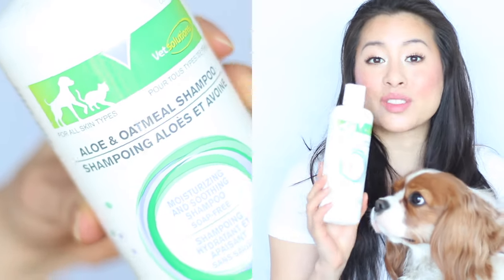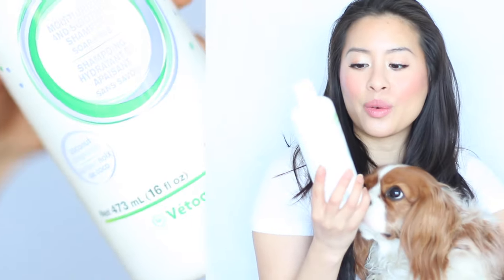I'm going to start with shampoo, and the one we're using right now is from Vet Solutions. We got this at Herky's vet and this is an aloe and oatmeal shampoo, so it's going to be gentle enough on the skin for you to shampoo your dog once every two weeks or every month. A bonus is that it smells like coconut, so it's absolutely delightful when your pet smells like coconut.